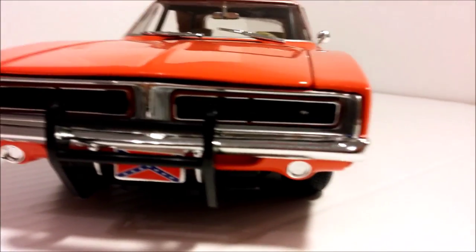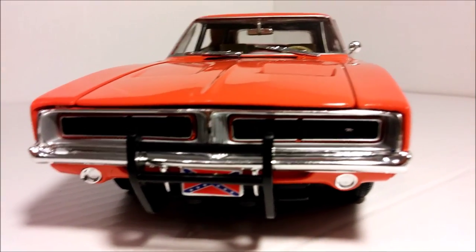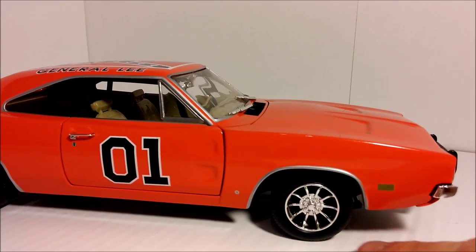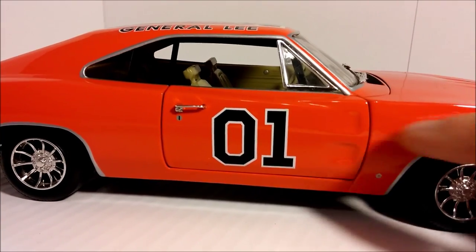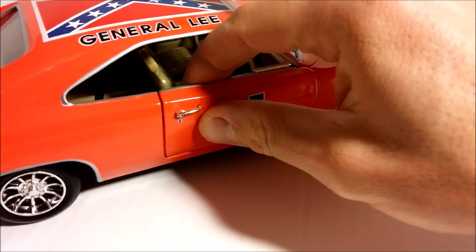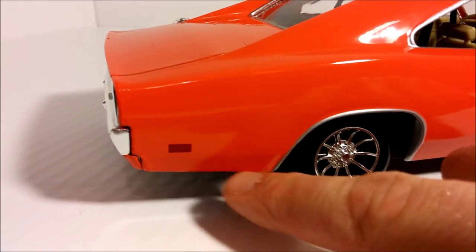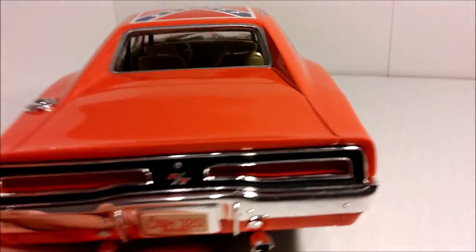Let me just zoom in. However, it's missing the Charger logo. Going over to the side, we can see the yellow daytime running lights, the American Racing Vectors wheels, and the 01 on the doors. Nice feature — the doors are welded shut, just as in the series; you cannot open them. We have the General Lee on the roof, as well as the Confederate flag. On the back, we have the red running light.